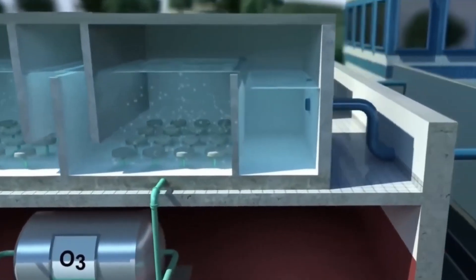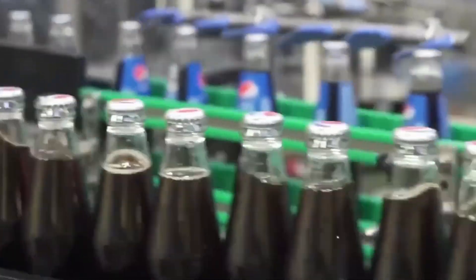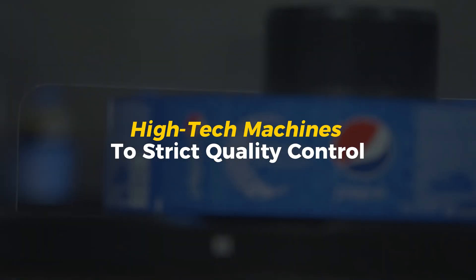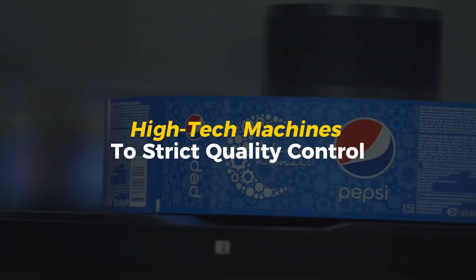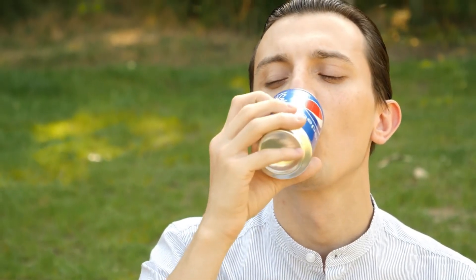How do they turn water, sugar, and a secret blend of ingredients into the fizzy, refreshing Pepsi people love? Today, we're pulling back the curtain on one of the world's biggest beverage operations. From high-tech machines to strict quality control, you're about to see the mind-blowing process behind every sip of Pepsi. And trust me, by the end of this, you'll never look at your soda the same way again.